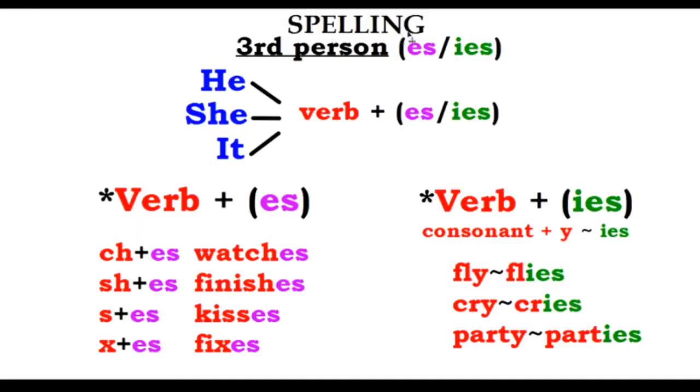Some spelling rules for the third person: sometimes we use the verb plus ES, or IES. Take a moment to look at the rules for third person spelling.